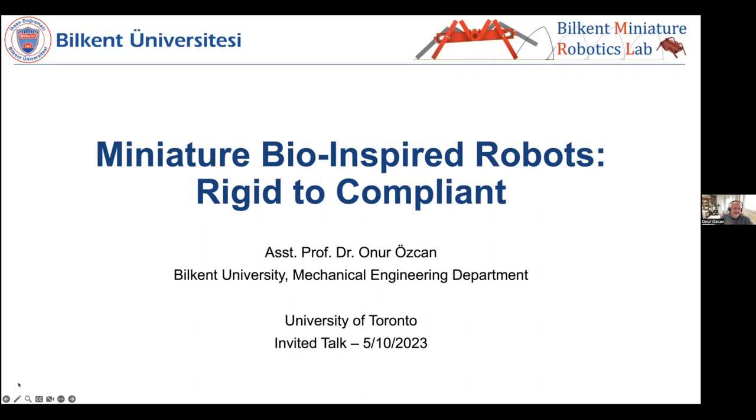What Eric forgot to mention was that we were also roommates for two years and shared an apartment as well. So it's very nice to see him again and give a talk at University of Toronto. Today I'm going to talk about my lab story — what happened after I joined Bilkent — in terms of the work on miniature robots. We're going to cover a range of compliance from rigid to soft to softer.